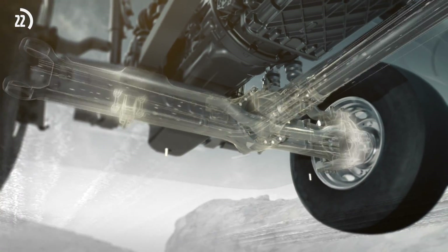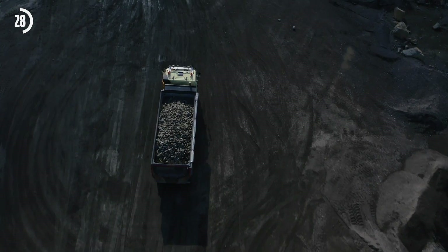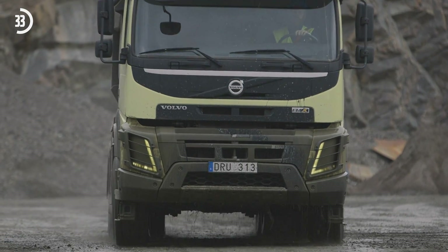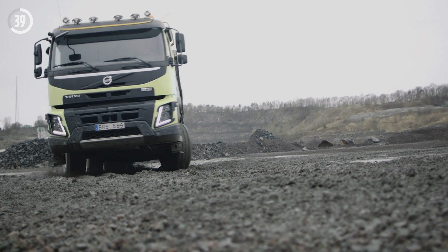On slippery or soft ground, simple but very effective automatic all-wheel drive means improved drivability and better economy for everyone in the construction and long-haul business. Drivers avoid extra fuel consumption and wear on the driveline and tires that the constant engagement of front-wheel drive normally results in.